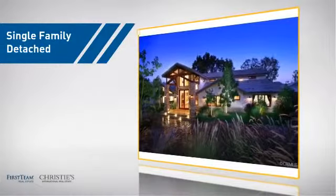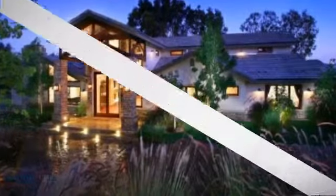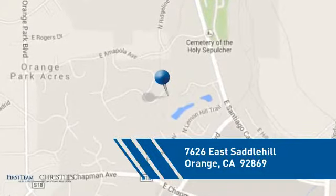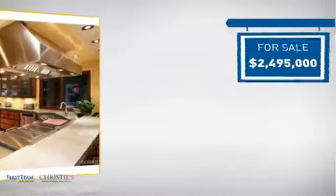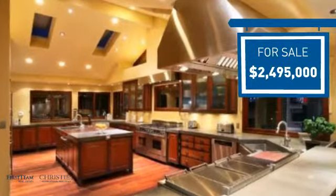This detached home is a great choice for families who want the privacy of their very own lot. It's located in the orange area, currently listed at just under 2.5 million dollars, and it offers an excellent value for the area.